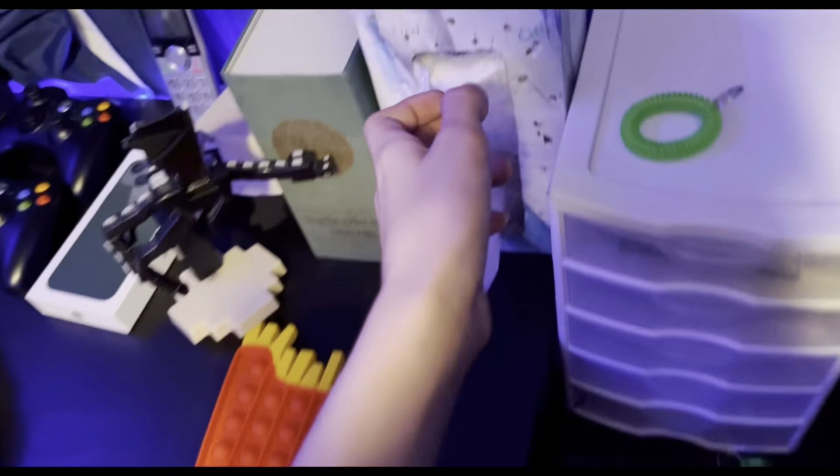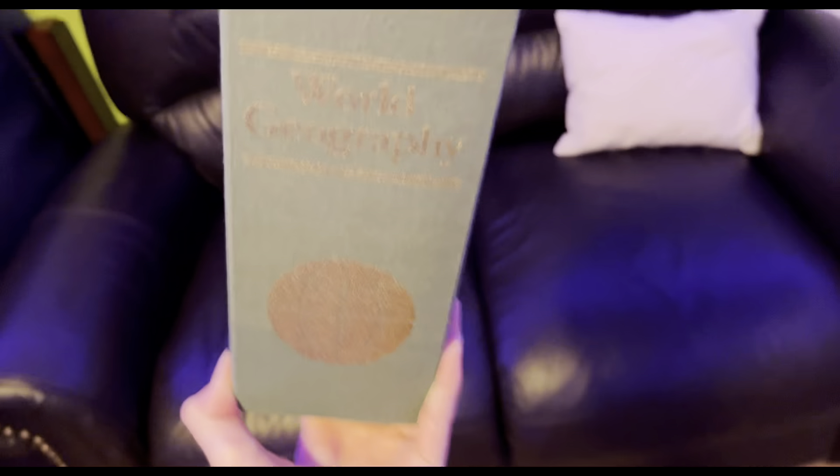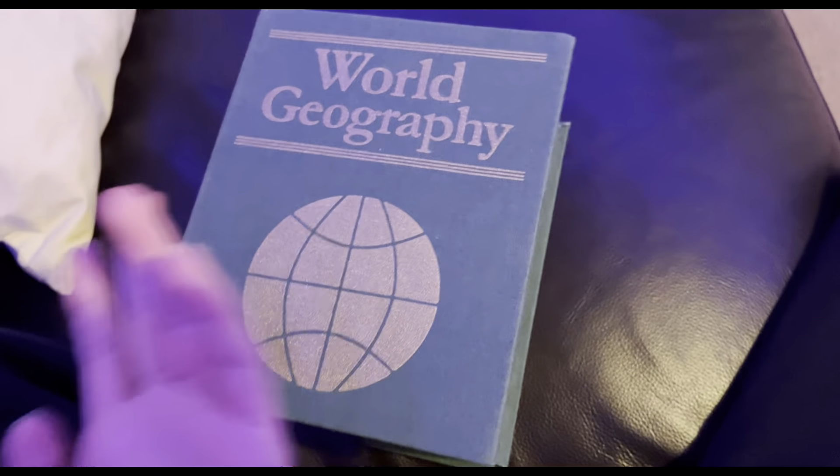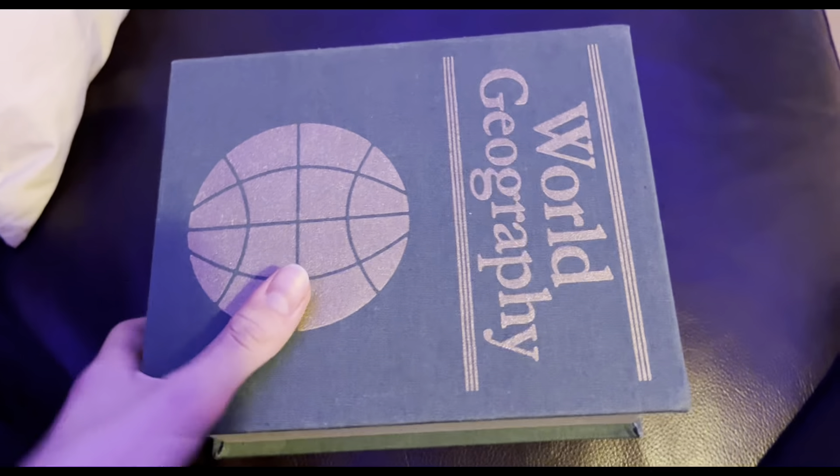Then over here there's this weird tissue box — I poked holes in it with a pencil a long time ago and just put it up here. I never use it. Then over here is what looks like a really boring book, but inside it's a book safe with a code. The reason I'm not showing the code is because I don't want my friends knowing it — even though there's nothing inside it right now.